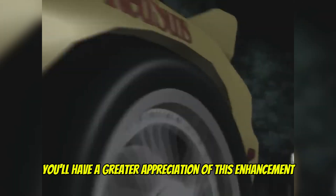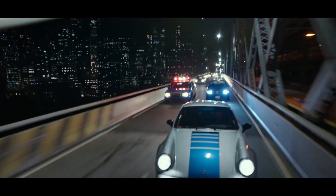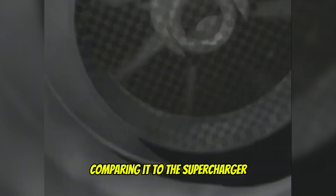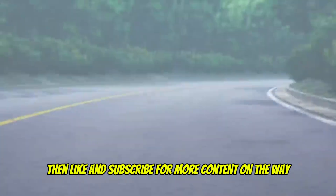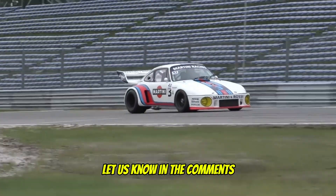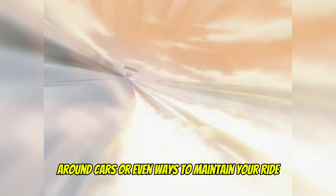Now that you have an understanding of the turbo and its history, hopefully you'll have a greater appreciation of this enhancement, even with its drawbacks and bumpy development. Next time we'll be covering the turbo and its various add-ons, comparing it to the supercharger. If you enjoyed this video, like and subscribe for more content on the way — any bit of support helps. Let us know in the comments specific topics you want to see covered, whether on media around cars or ways to maintain your ride.